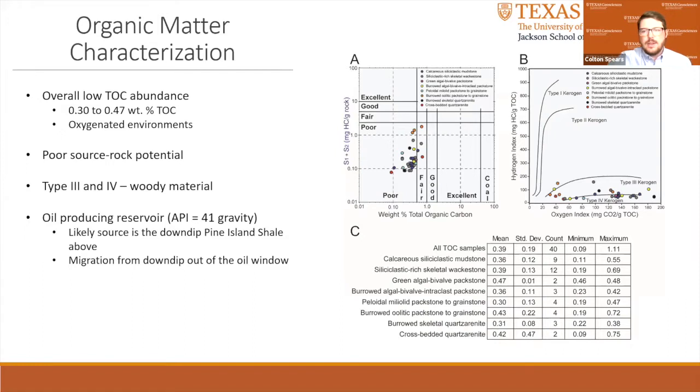Rock-Eval pyrolysis analysis of the organic matter was conducted on 40 samples to characterize the abundance and source rock richness of the Pettit Limestone and Travis Peak units in the Wright Mountain Field. Overall, the abundance of TOC is low, ranging from 0.30 to 0.47 weight percent TOC. This low amount of TOC fits with the Pettit Limestone and Travis Peak units being highly bioturbated, reflecting an oxygenated environment. A plot of TOC versus S1 plus S2 shows that a few samples plot as fair source rock relative to TOC, but all samples have poor source rock potential. The pseudo-van Krevelen diagram shows that samples plot in the ranges of Type III and Type IV kerogen. Therefore, the kerogen in the Pettit and Travis Peak units is probably woody material.